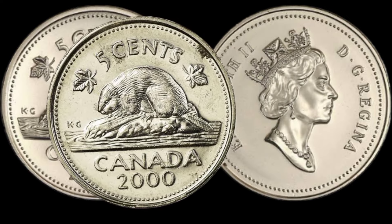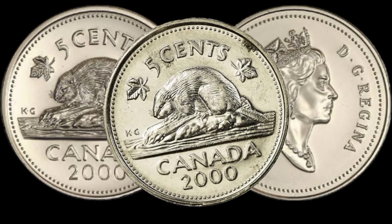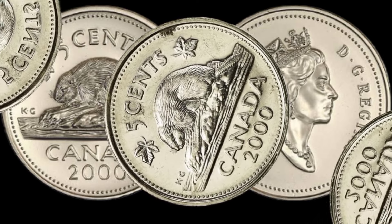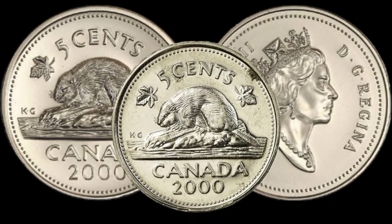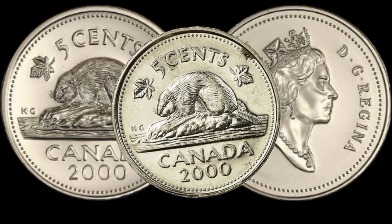If you're curious about the potential value of your coin, stay tuned for some valuation tips. We'll guide you through the process of assessing your coin's condition and checking recent auction results to get a better idea of its market value. This coin's value in market is $1 million.